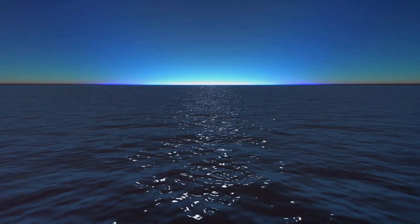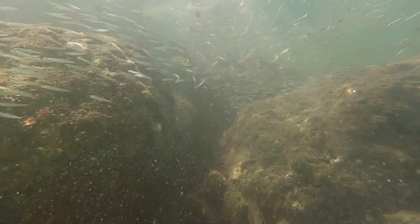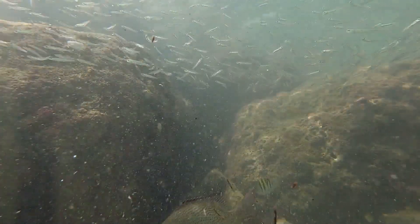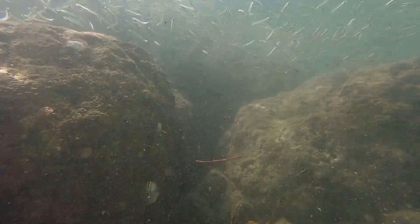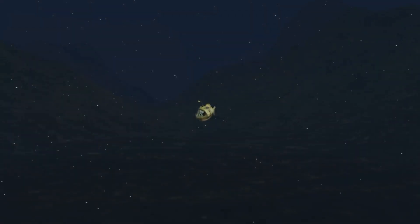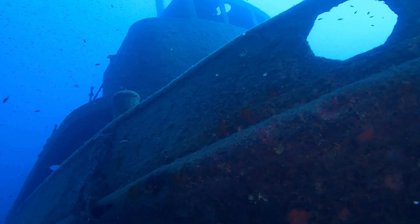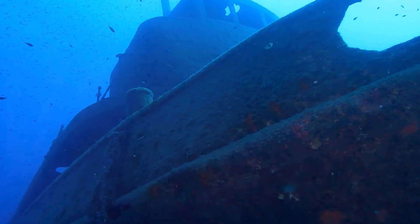Now let's dive even deeper into the midnight zone, also known as the bathypelagic zone. This zone begins at 1,000 meters and goes down to 4,000 meters. Here it is pitch black because sunlight cannot reach this depth. It's also freezing cold and the pressure is extremely high. Animals like the anglerfish use bioluminescence to lure prey in the complete darkness.